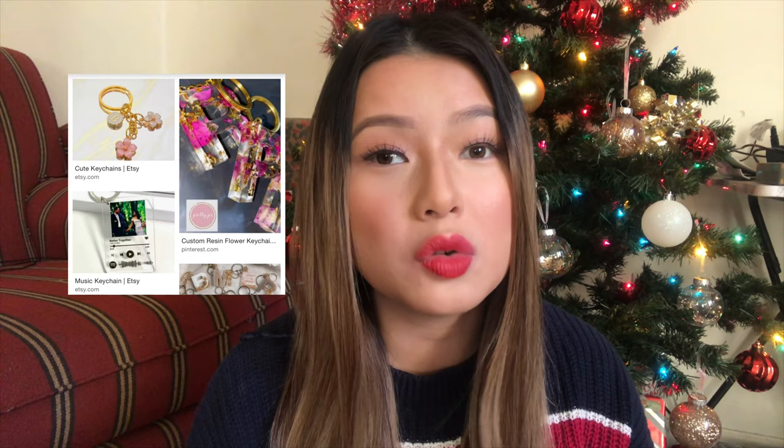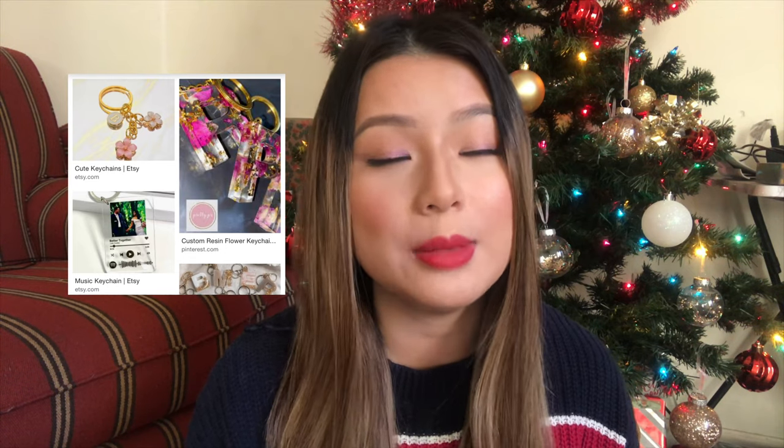The last stocking idea is keychains. I think keychains are really adorable. You can go on Etsy and just type in keychains — you can customize it for your partner, put your picture on it, or for your kids buy whatever they're interested in right now. It's such a cute and good gift.